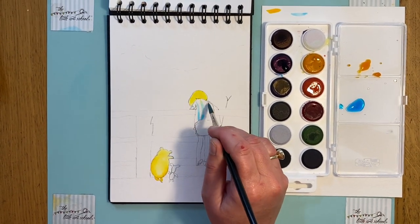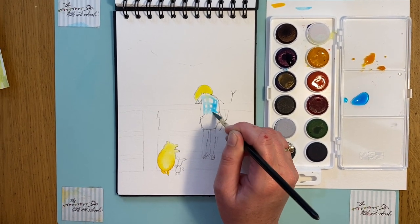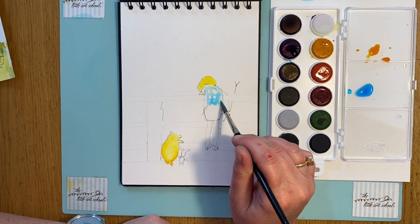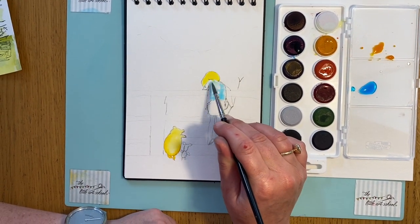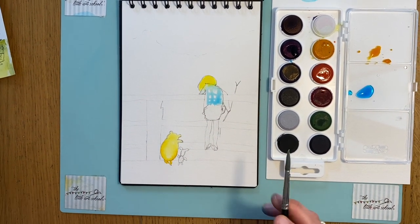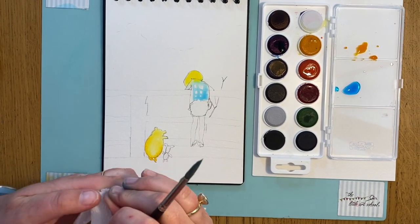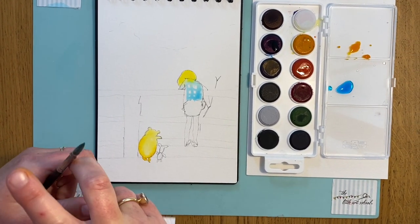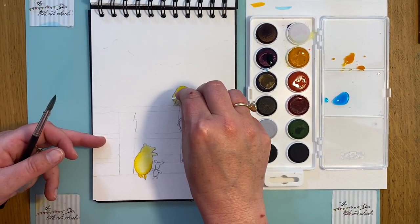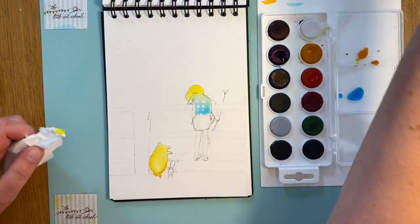I'm going in with a few lines and loosening off the wash. It went into his hair a little so I'll just lift that bit out because I want that to be plain paper. I can lift it out with a wet brush and some clean water.